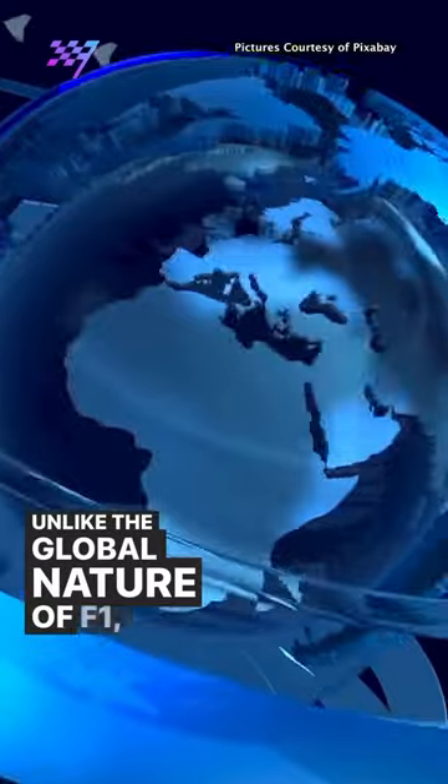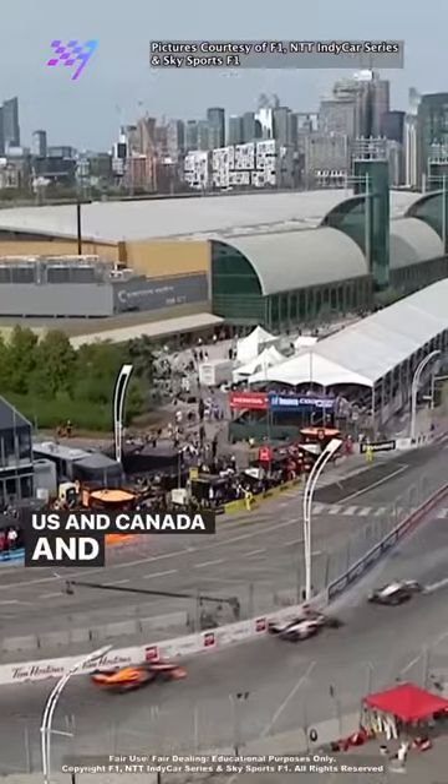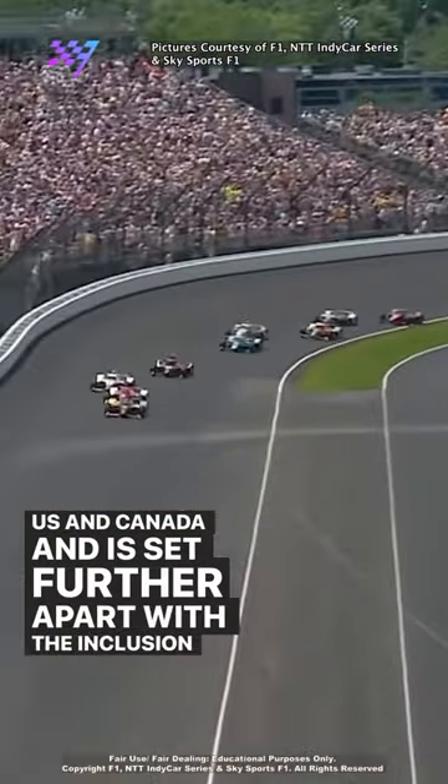Unlike the global nature of F1, IndyCar races solely in the US and Canada and is set further apart with the inclusion of oval races such as the showpiece Indy 500.